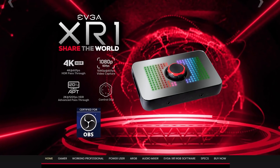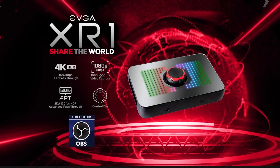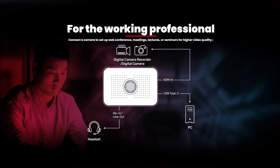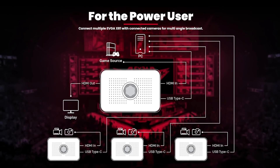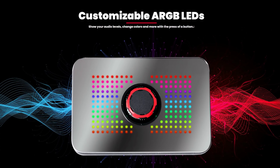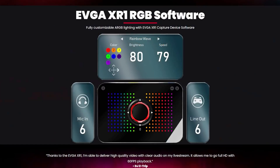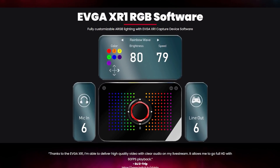EVGA is proud to announce their all-new XR1 OBS-certified 4K capture card. Record at 1080p60 while you game at 4K60 with HDR, with an advanced pass-through mode that lets you switch to 144Hz refresh rate at the press of a button — no longer needing to disconnect or disable to get the full capabilities of your display. Click the EVGA link in the description below for the full list of capabilities and configurations.